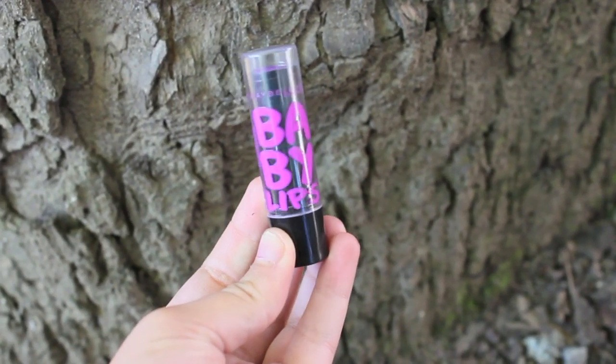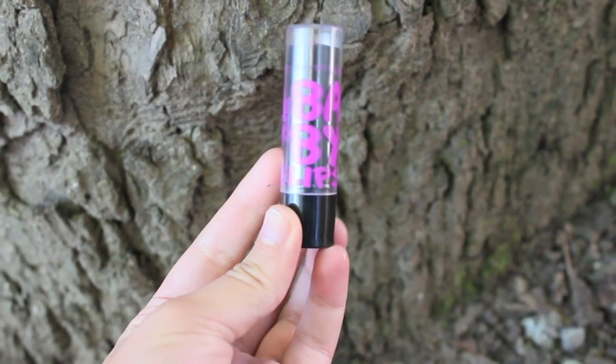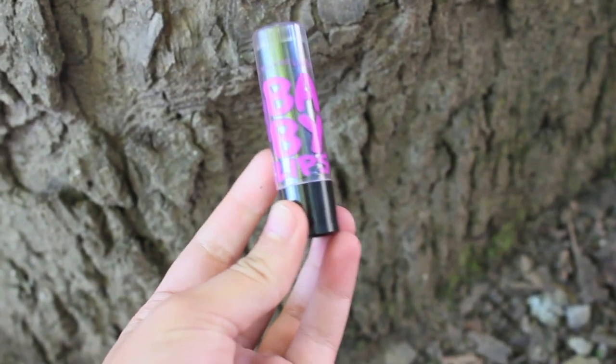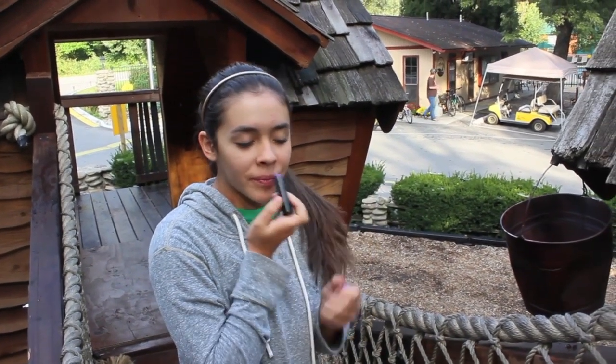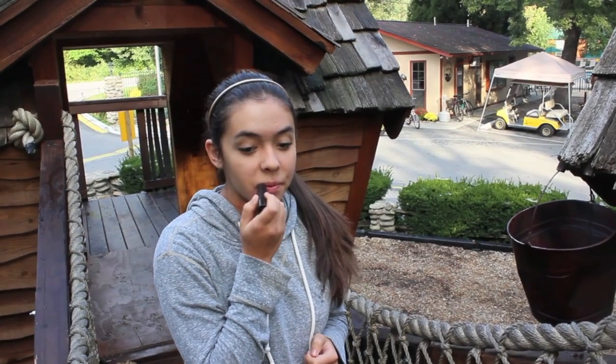Then onto my Baby Lips. This is the Babylips Electro in Berry Balm. This gives a nice purple tint to your lips but you don't look sick or anything like that. I think it's just a nice little color for the fall.